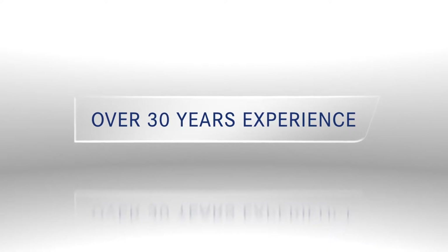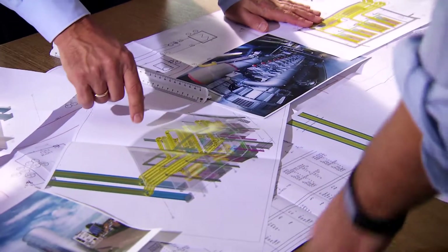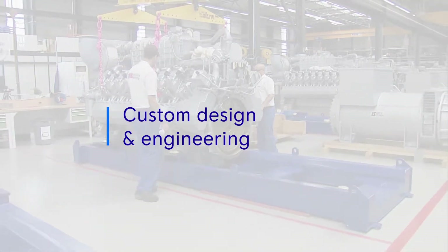Over 30 years of experience and proven results. We partner with you to deliver complete solutions from a single source — to generate electricity exclusively or combine heat, cooling and power. Whether you require one gen set or a multi-unit turnkey system, your gas power solution is custom engineered and built to match your unique business needs.